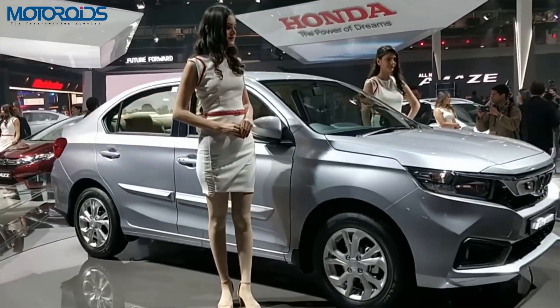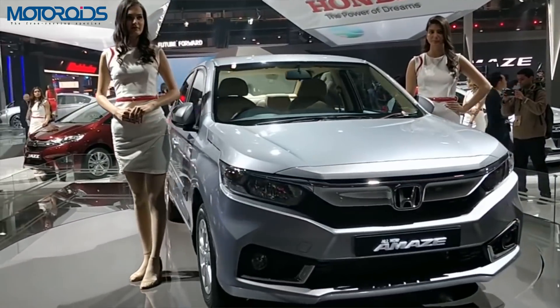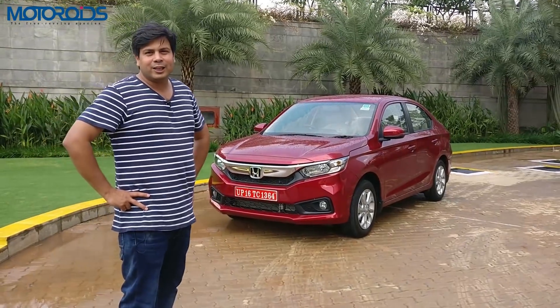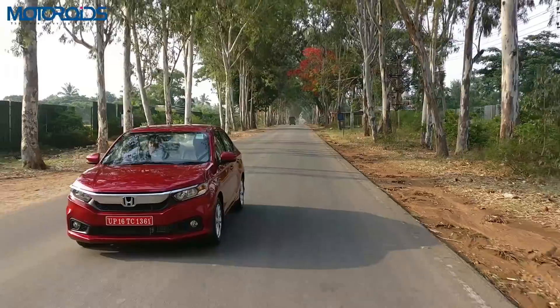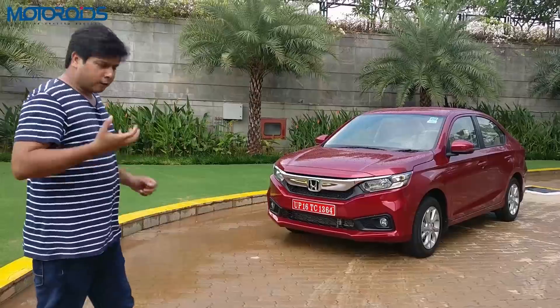If you go and see the comments on our original YouTube Amaze launch video, you will realize that people have actually liked the design of this car a lot. And it's ultimately the people, not me, who are going to buy this car. So let's try and break down why the Amaze looks so different and what the philosophy behind it is.